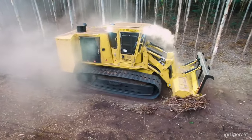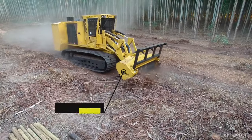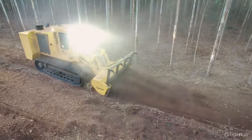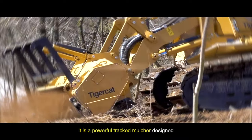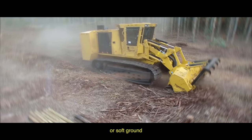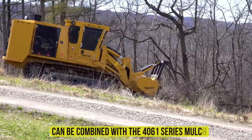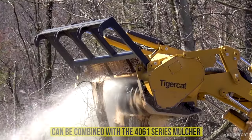Large-scale land clearing initiatives benefit greatly from mulchers such as the TigerCat 480B. This machine can easily cope with difficult forest terrain and dense vegetation — it is a powerful tracked mulcher designed for demanding work cycles on rough terrain or soft ground. It is ideal for large-scale land clearing and right-of-way clearing. The 480B mulcher can be combined with the 4061 series mulcher head as a complete TigerCat solution.